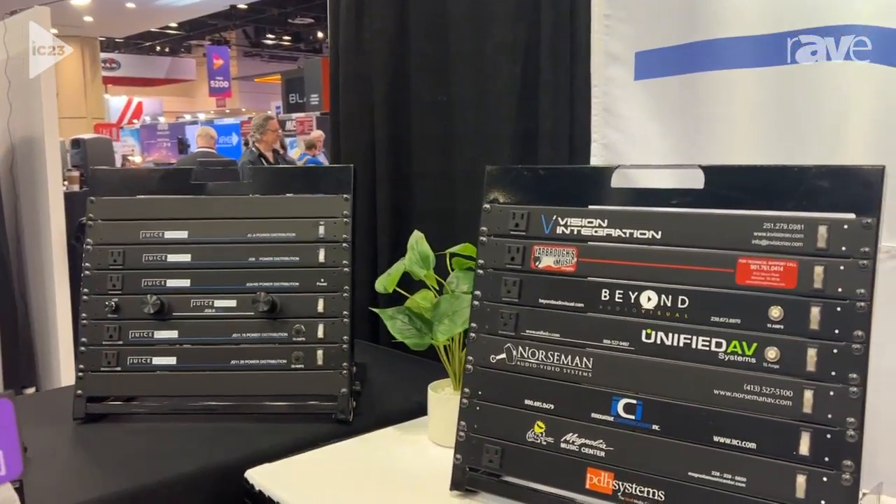This is Peter Cook at InfoComm 2023, here with the Rave community, talking about the wonderful show we're having and showcasing some of our products. We're happy to tell you a little bit about our JG series power distribution units and our private label program.